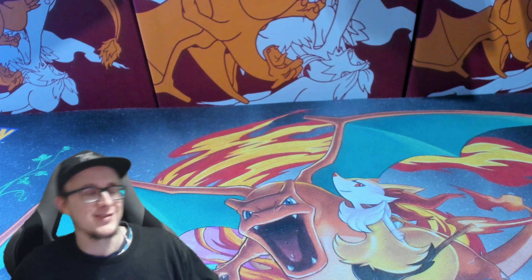Welcome to Joe G Cards, where we open some packages on the camera.